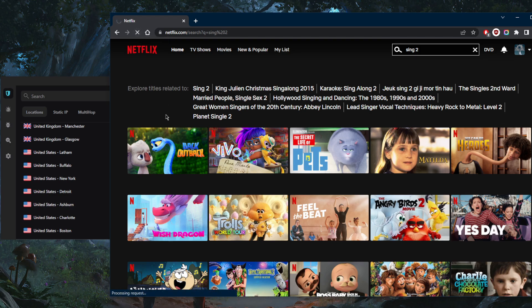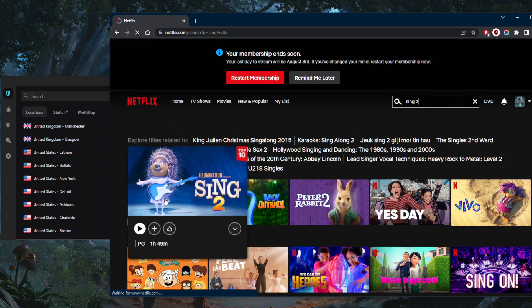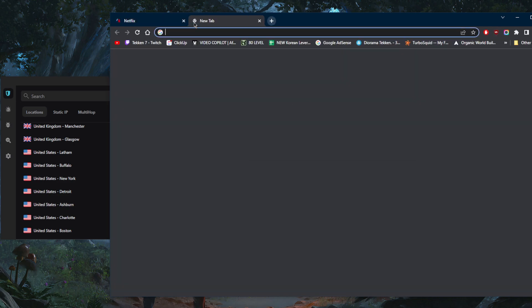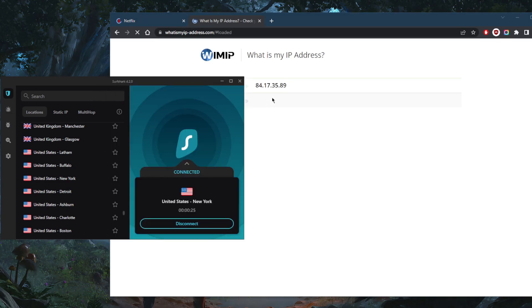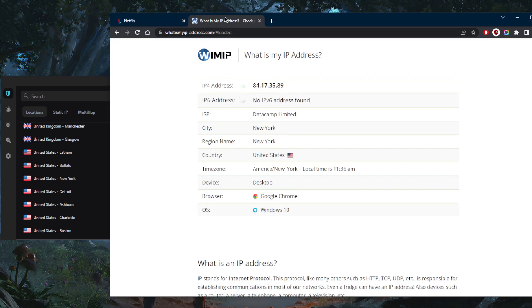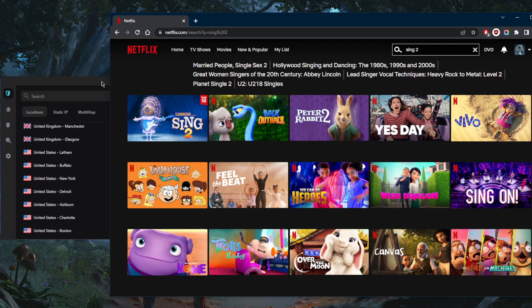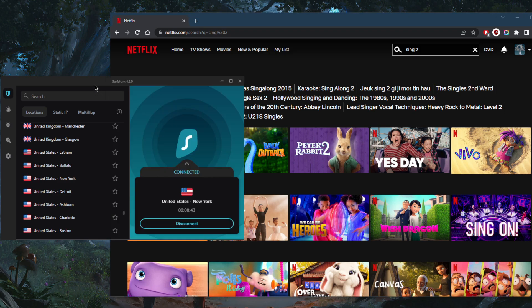Let's refresh and see what happens. Sing 2 showed up — that means I now have access to the US library. If I check my IP checker it says I'm in New York. So can Netflix detect Surfshark? If it had detected Surfshark, I wouldn't have access to the American library and Sing 2 would not be showing up. The answer is no.